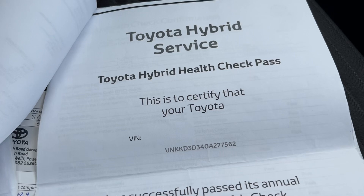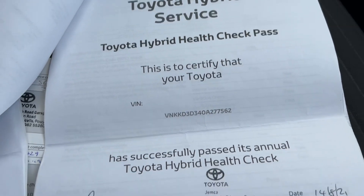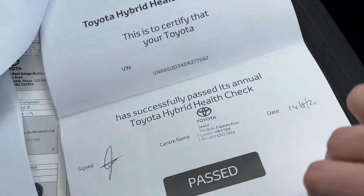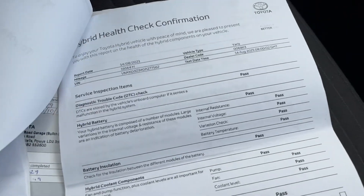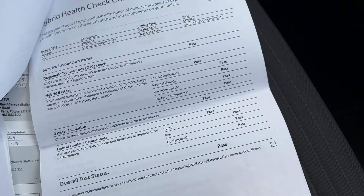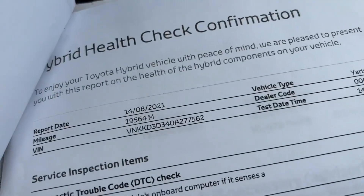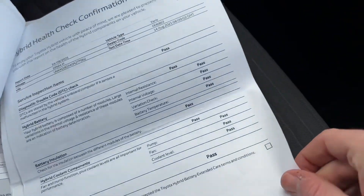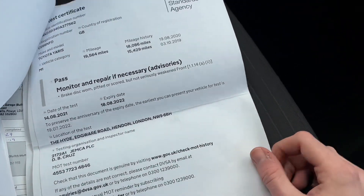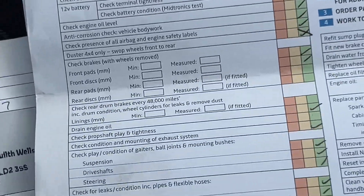It also passed its Toyota Hybrid health check on the 14th of August 2021. They checked the strong hybrid battery and everything passed, which is always great to know — that was at 19,564 miles. You can also see all the MOTs and vehicle health checks in the history.